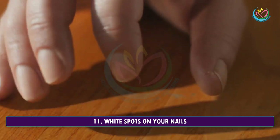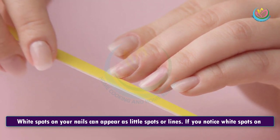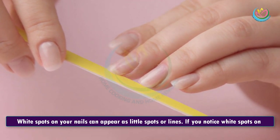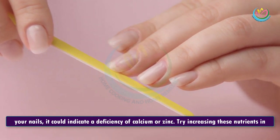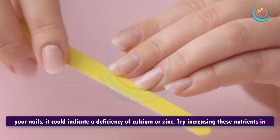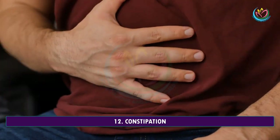11. White Spots On Your Nails. White spots on your nails can appear as little spots or lines. If you notice white spots on your nails, it could indicate a deficiency of calcium or zinc. Try increasing these nutrients in your diet, and the white spots will fade away.